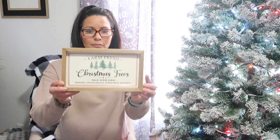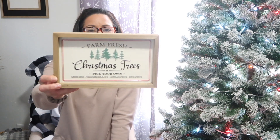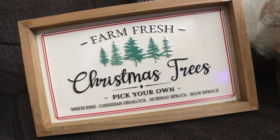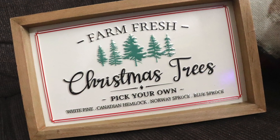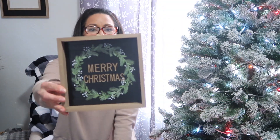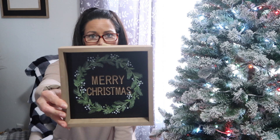Next up, I did purchase two of the smaller-sized signs just to put on shelves or tuck in different areas — maybe even hang inside a tobacco basket. I haven't decided yet what I'm going to do with them. The first one was regularly $9.99, again 50% off. The other sign I picked up was regularly $8.99.